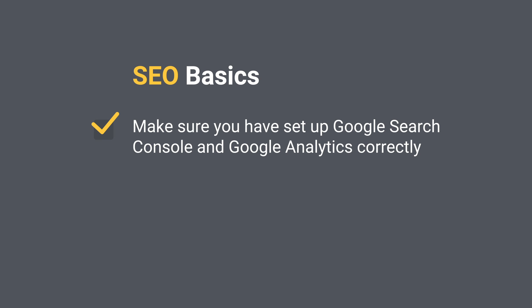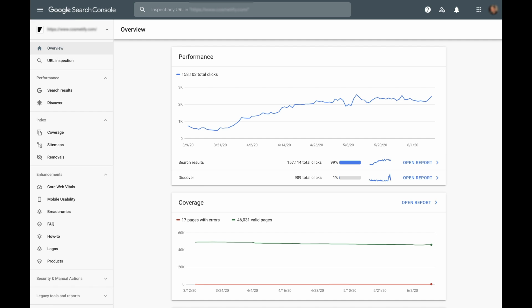Make sure you have set up Google Search Console correctly. Google Search Console is an essential tool that provides you with invaluable insight into your site's performance, as well as a wealth of data you can use to grow your site's organic traffic and visibility. If you have any doubts or are unsure how to set it up properly, I'll leave the ultimate guide to setting up Google Search Console in the description below.